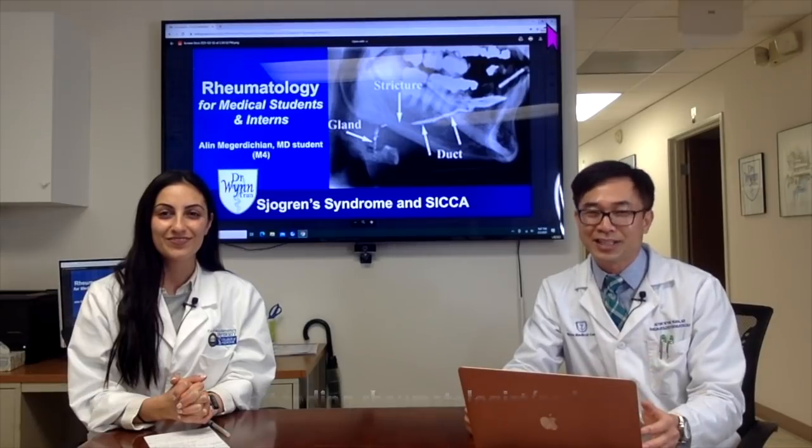Thank you, Aline. Welcome to Rheumatology for Medical Students and Interns — we'll see you in the next episode.